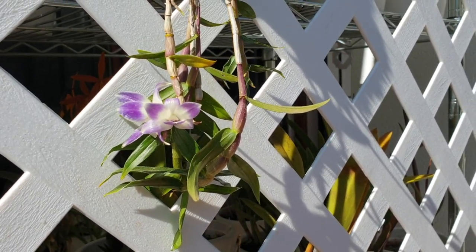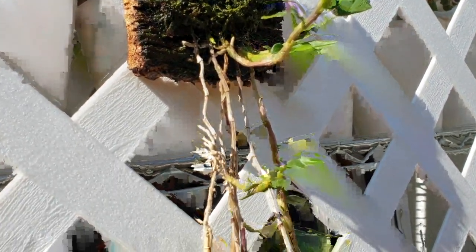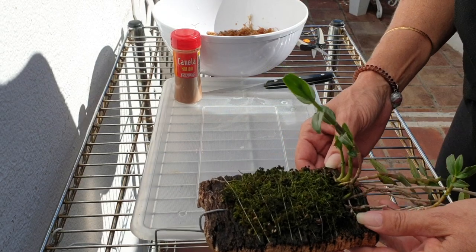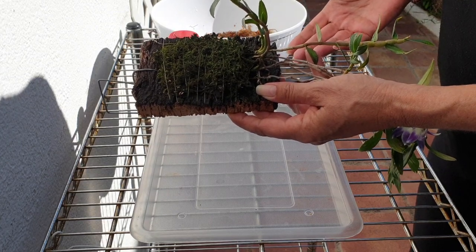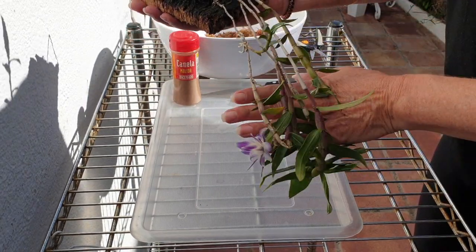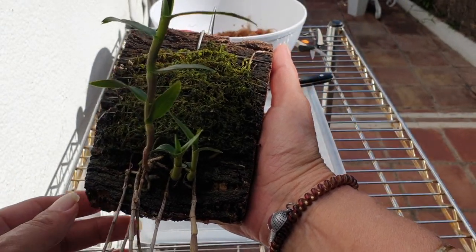It needs to be re-mossed, so we'll take care of that. I'm going to try and get rid of this keiki so I can put it back up on the mount. For someone - meaning me - who says they can't grow Masdevallias because of the climate being too hot and too dry, not the right conditions, this is a contradiction. I should not be growing Dendrobium Victoria Regina either. But here we are.